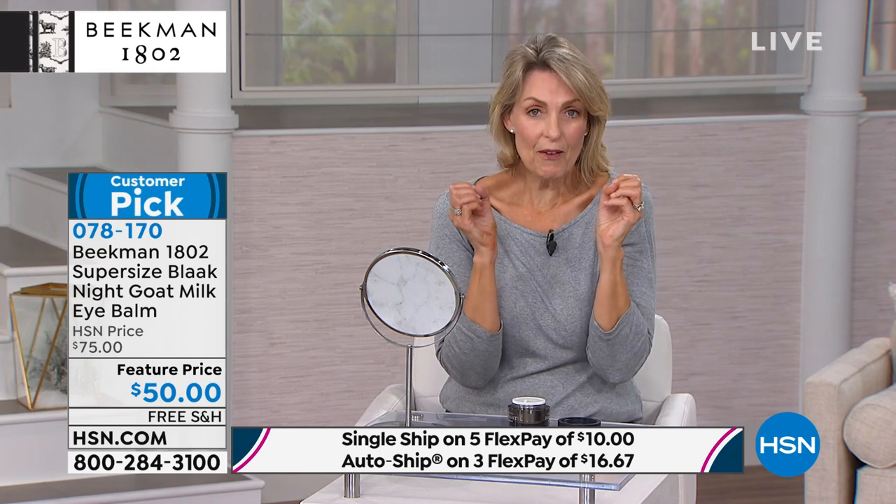We've got to show off the milk maidens — let's go to Lauren, because Lauren is using the under eye balm. Lauren, you've used this before, right? I have bought this three times. When we were here last month, I bought the five-pack so I could get this. I put this all the way around my eye every morning and every night. Even though it's the night cream, I use it in the morning because it gives my face a little bit of a lift. And it goes under my makeup so beautifully. Lauren is a true milk maiden.